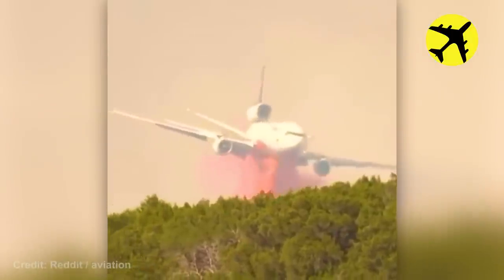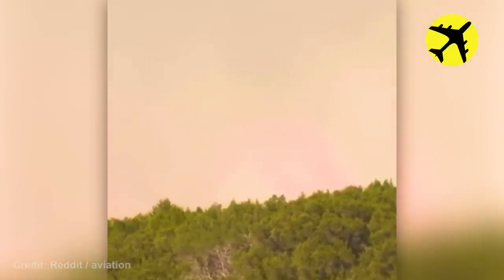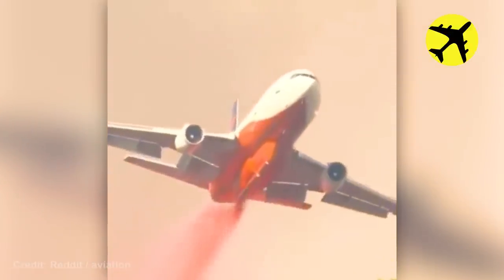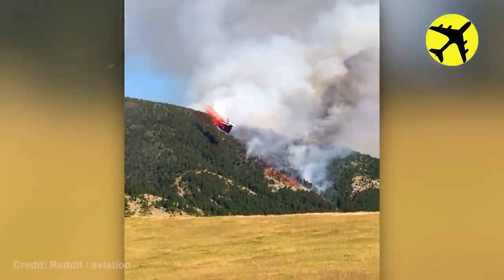This is what a DC-10 air tanker in action looks like. This plane dropping fire retardant to extinguish a mountain wildfire.